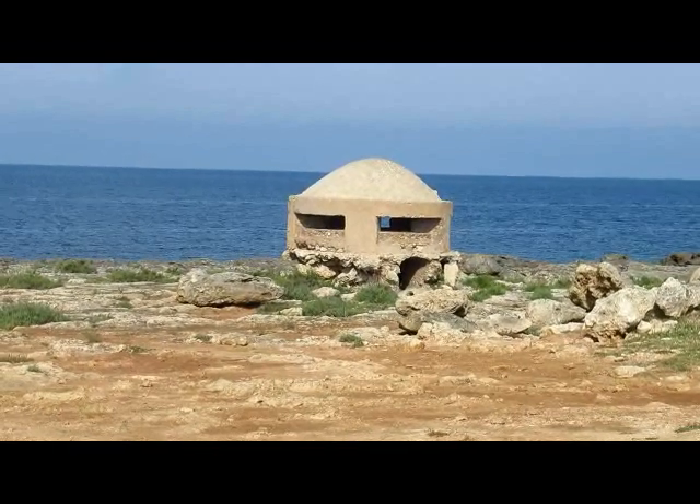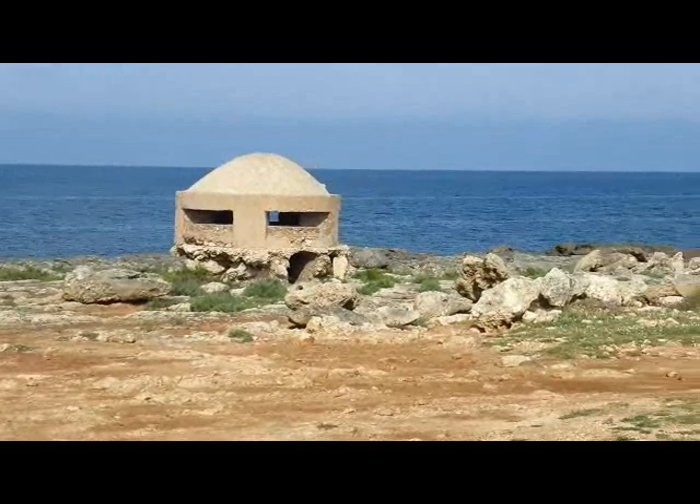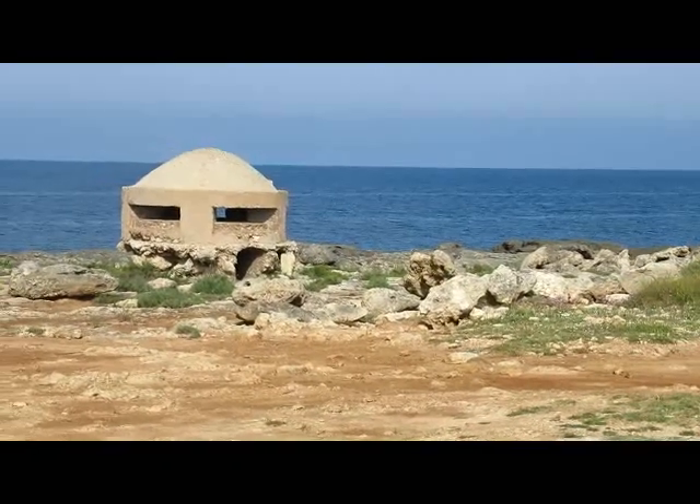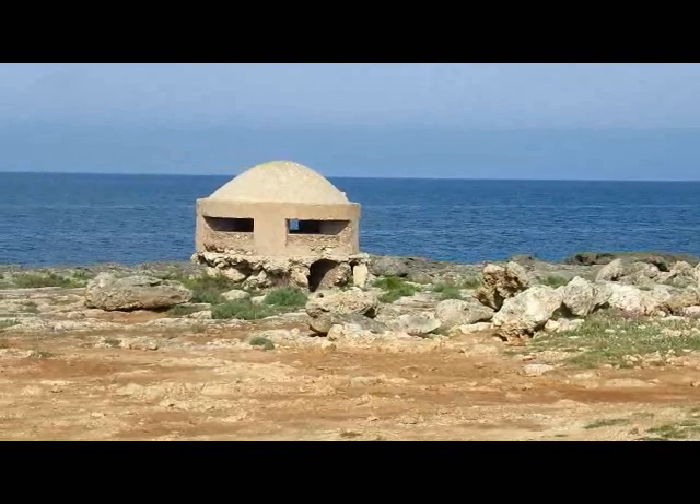I can't think what the Italians were doing when they built those gun emplacements. It would have been easier for them to hide behind a rock rather than climb into one of those things — absolute death traps.